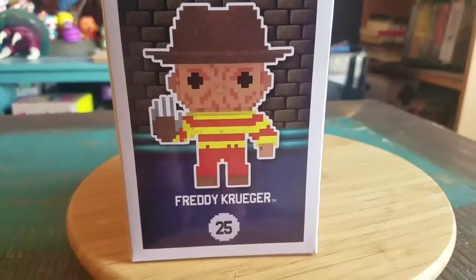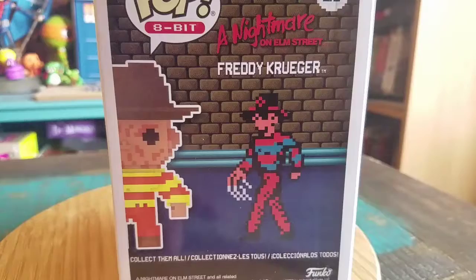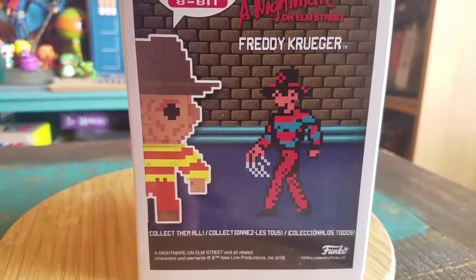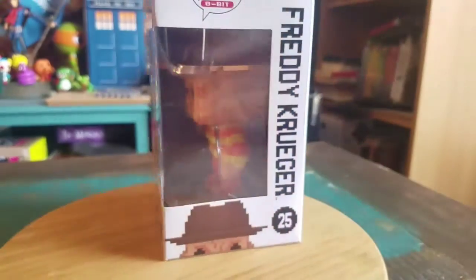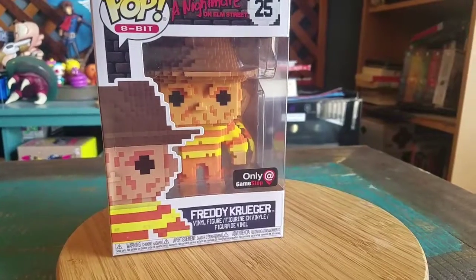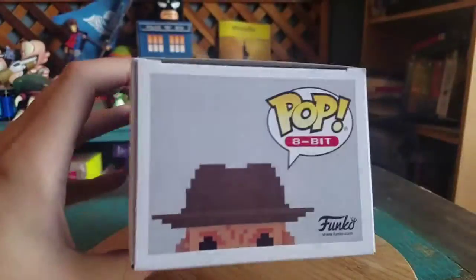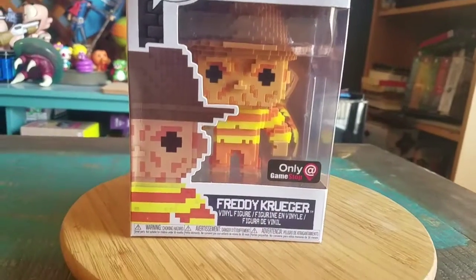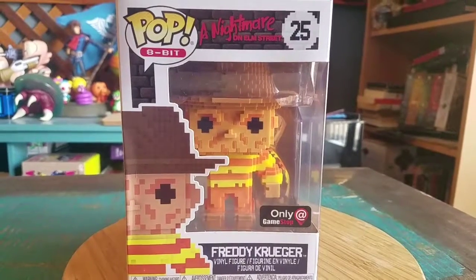If you guys have not played the Nightmare on Elm Street game for NES, definitely do yourself a favor. You really need to though, because it was really, really bad. The intro title basically made it look like Freddy was just going like, 'What up, dawg?' And you basically played A.C. Slater from Saved by the Bell. Not really, but that's the way the character looked — just a guy with no sleeves running around with a mullet, punching his way through houses and these nightmares.